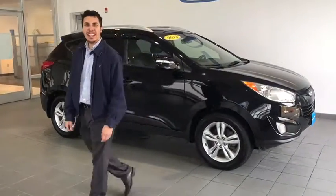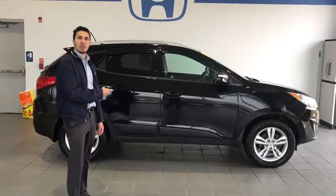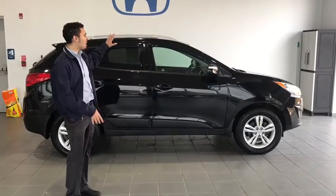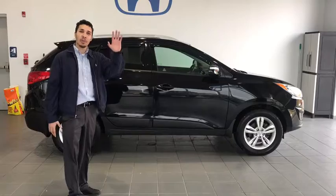Come on down to Delaney Honda in Indiana at 115 Lenz Road and check out this 2013 Hyundai Tucson, equipped with all-wheel drive, fog lights, roof rails, and a nice black color. Make sure you come see me. Thank you folks, have a great day.